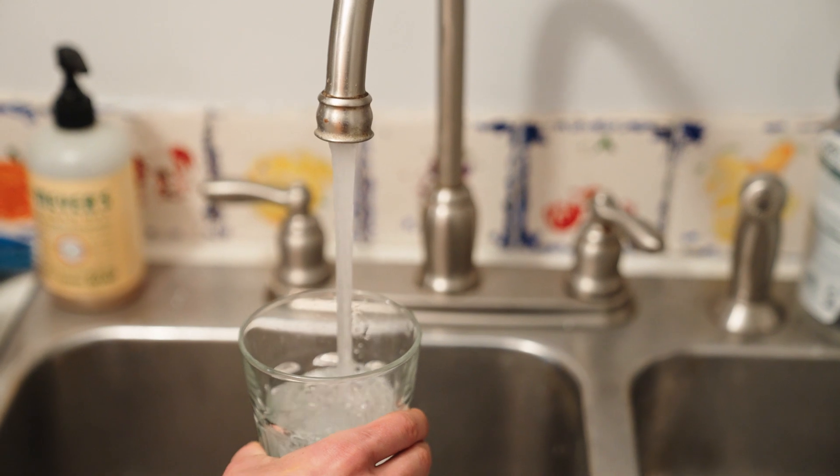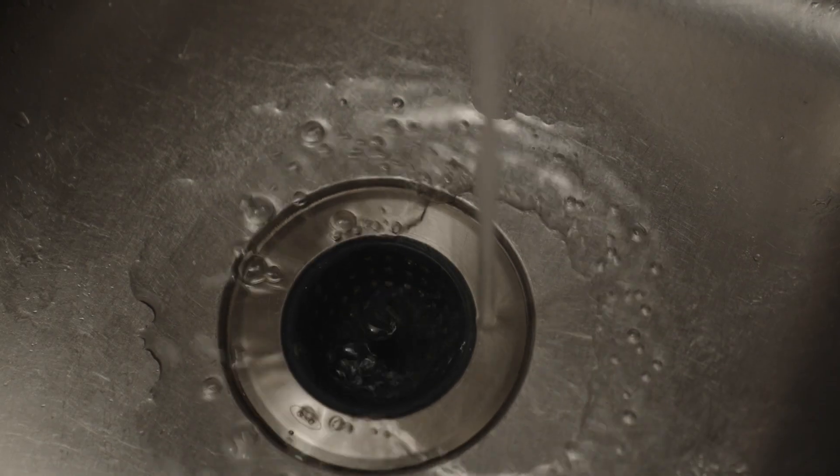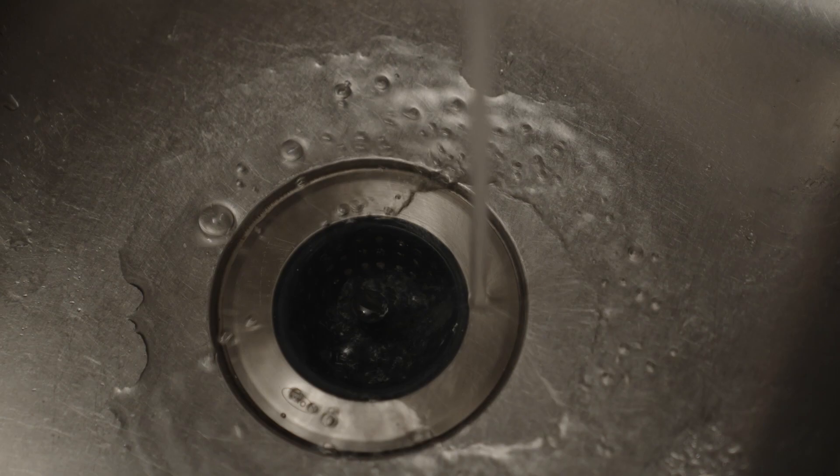Have you ever turned on a faucet in your home and wondered where that water comes from? Or watched it go down the drain and pondered where it may end up? Today we are going to talk about water and explore how it gets to your tap and where it drains, if you live in the Hudson River Valley.